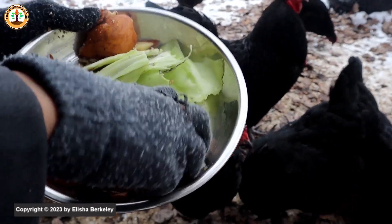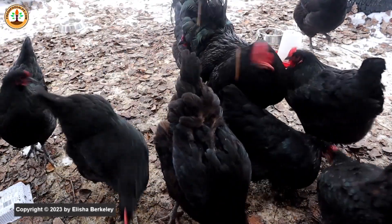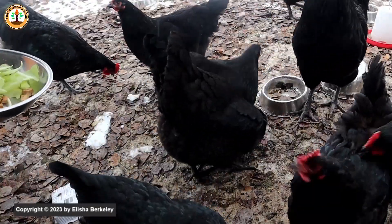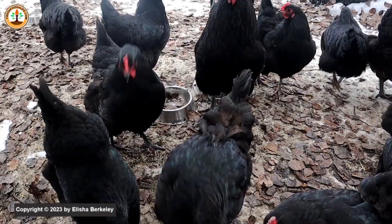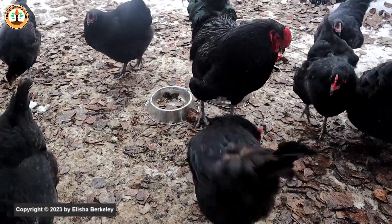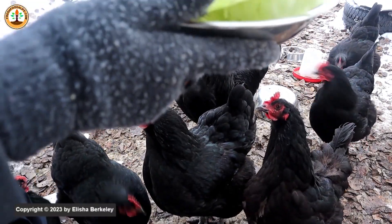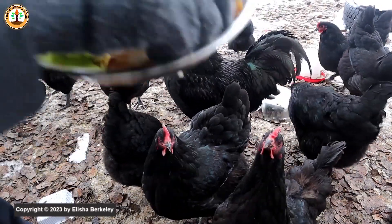We also have some old tofu to give them — this should provide them with lots of nice protein.